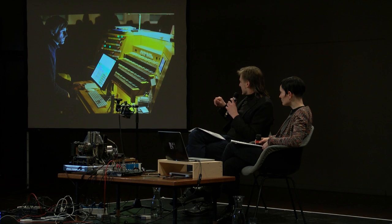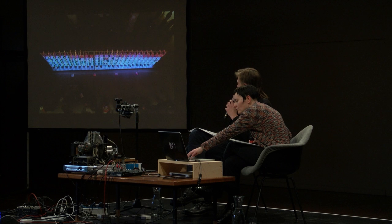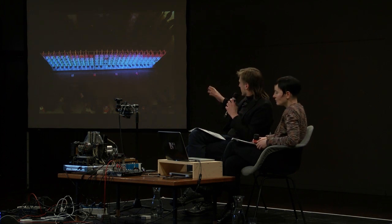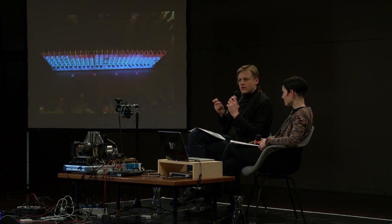What we did there was connect this wonderful instrument with an installation that was present — an installation from a Belgian architect. All these squares could move and rotate, and we translated the movements of this installation into the sounds of the organ. During that process, it struck us very powerfully that there is such a strong connection between an organ and a synthesizer, and that it's really worth exploring.